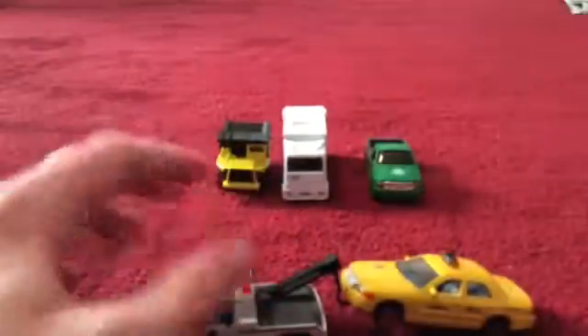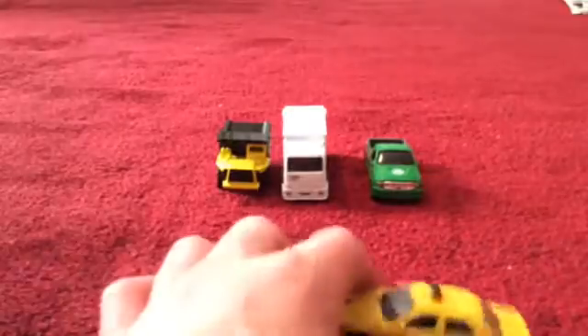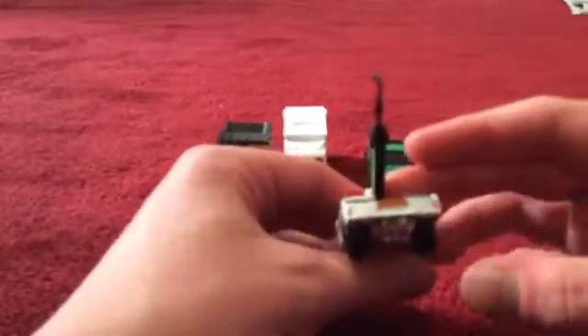You just hook it on there and off you go — see, that's how it works. That's what's cool about the tow truck. It's got very good tires, and these all look like the real ones in New York City.